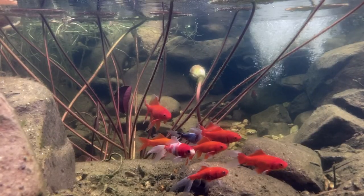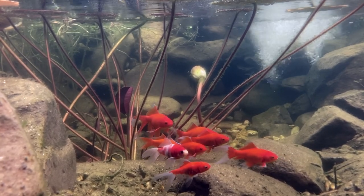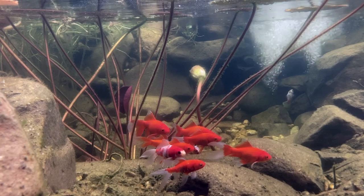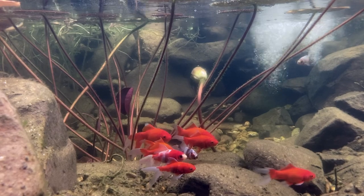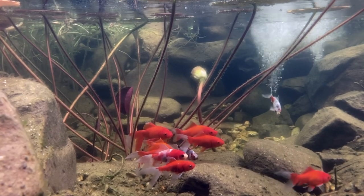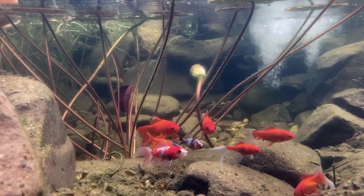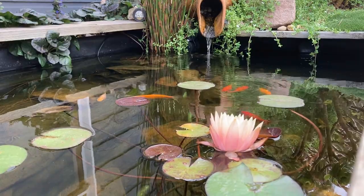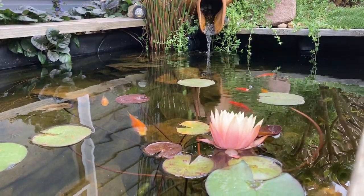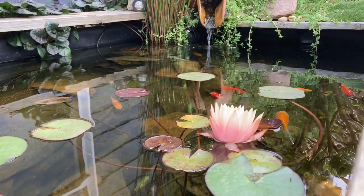So how do we encourage the bacteria? The first thing is having surface area for the bacteria to live on — these bacteria need to grow on wet surfaces. It's one of the reasons I like to add rock and pebble, as it provides more surfaces for bacteria to colonise as opposed to bare ponds. But if you prefer bare ponds, don't worry — bacteria will still colonise the walls of the pond, the pipework, the stems of plants, the leaves of plants, basically anything wet.